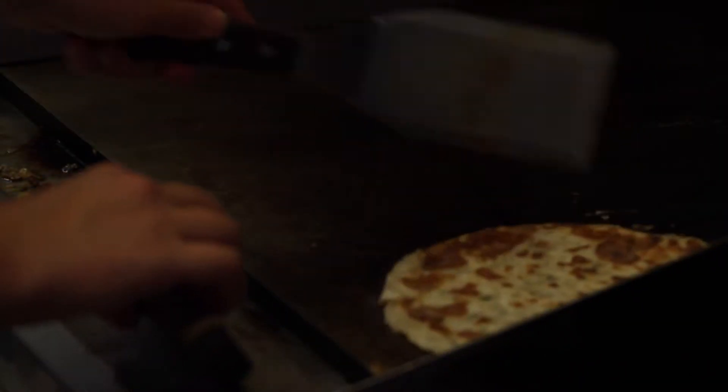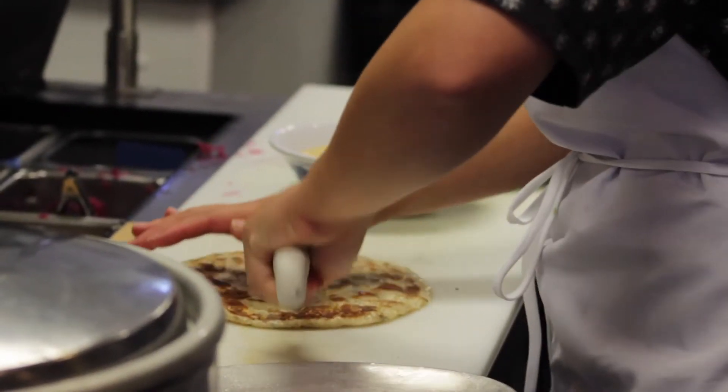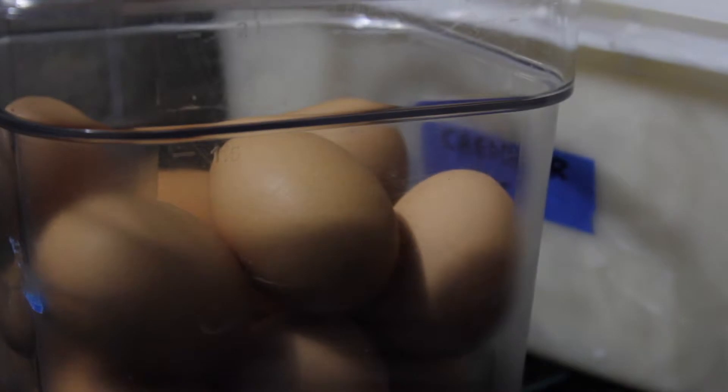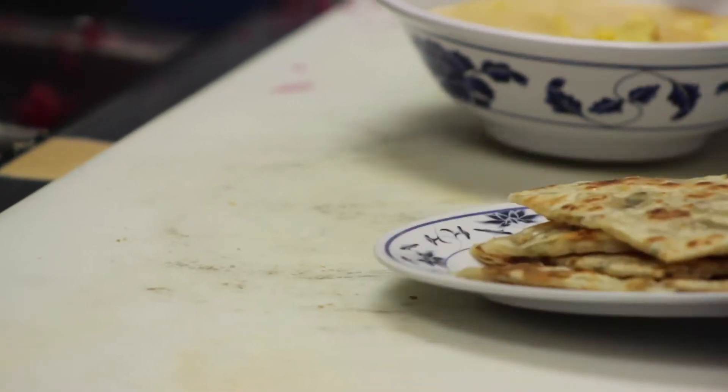One of our signature dishes here at Mei Mei restaurant and also on the food truck Mei Mei Street Kitchen is a scallion pancake sandwich. We have one called the Double Awesome, which is shredded cheddar cheese, two slow-poached then fried eggs, and some house-made pesto, and we serve it with spicy ketchup.